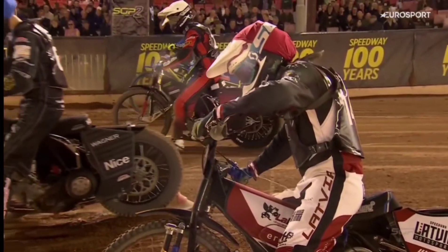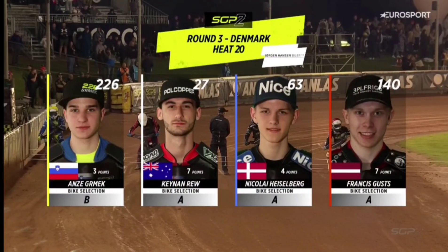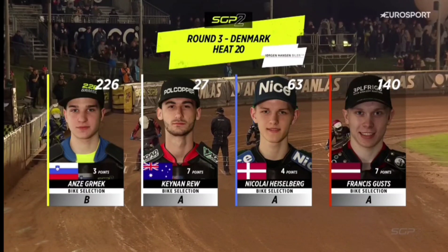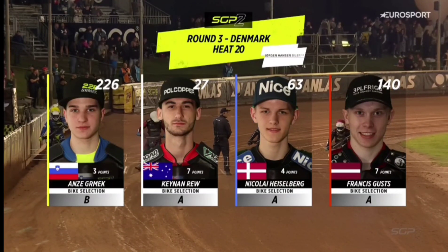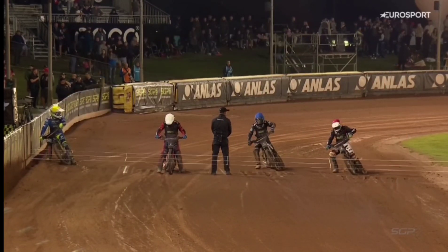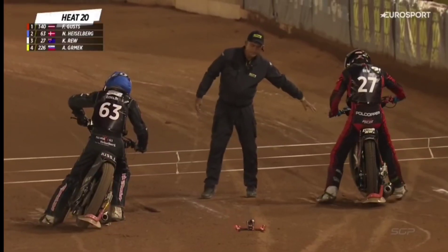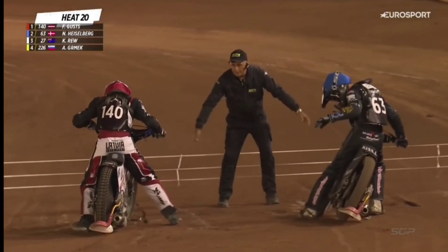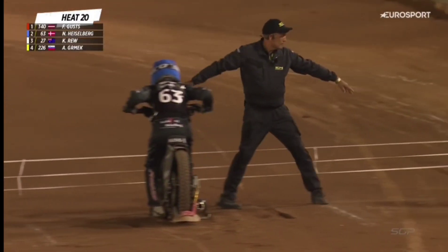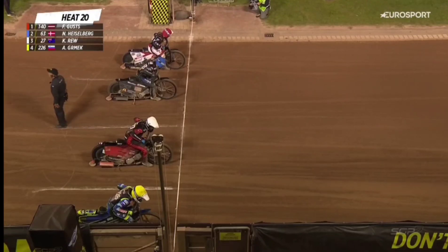So, heat number 20 will complete the qualifying heats. Big ride here for Keenum Rue. The line-up for heat number 20 is Francis Gürst off the inside, needs some points. Nikolai Heisenberg, gate number two in blue. Gate number three in white is Keenum Rue. Anze Grimek off the outside in the yellow helmet colour. Keenum Rue on seven points here. Dreyer looking good for a semi-final berth. But Keenum Rue, he's in seventh, but he'll want to push on if he can, because he'll want to get silver as a minimum tonight. It's been a little up and down, but he's had a couple of race wins, the Australian. Can he produce it now from gate number three?